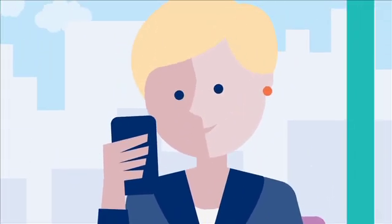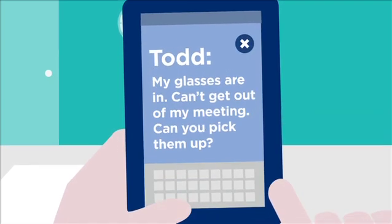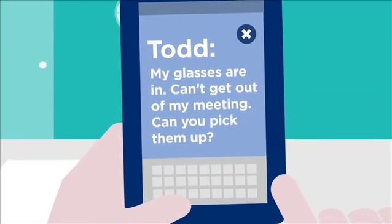In today's technology-driven world, consumers like Claire are always looking for an easier and better way to get things done, even unexpected things on an already busy day.